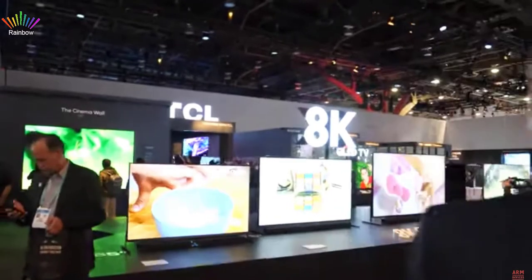Good morning everyone! So this is the big TCL booth here at CES 2020 in Vegas. You have some really exciting stuff here — 8K announcements, mini LED announcements, and a lot of QLEDs everywhere based on quantum dots.